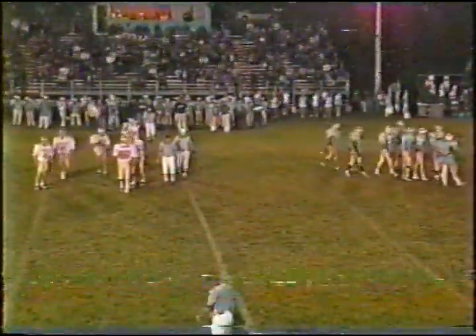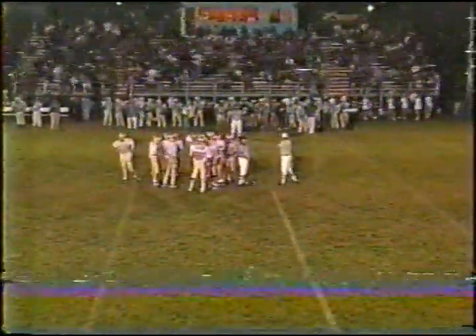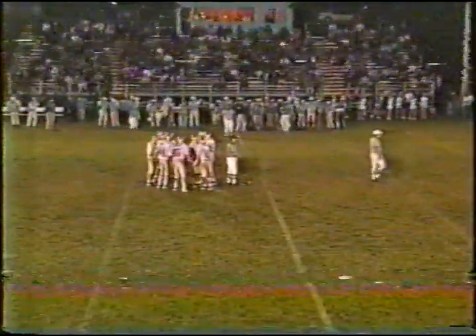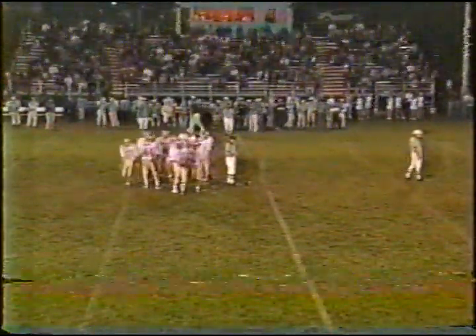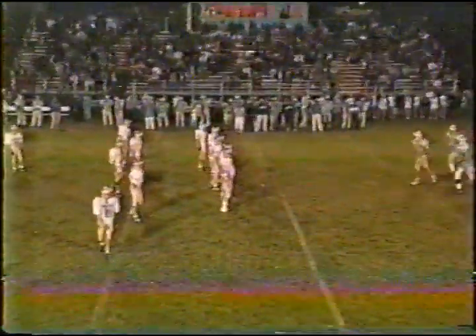The Cougars had some success running the ball — 38 yards in the first half, averaging almost five yards a carry. It's strange they'd go away from the run. But once you've run the ball successfully, play action pass is a big play and a lot of times it's open, so we'll see.